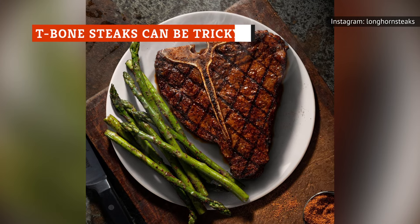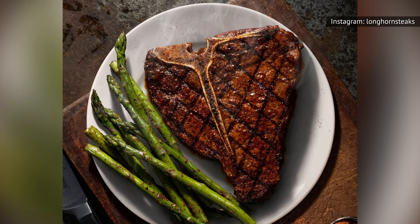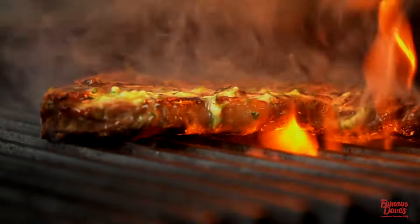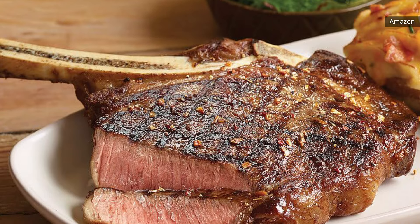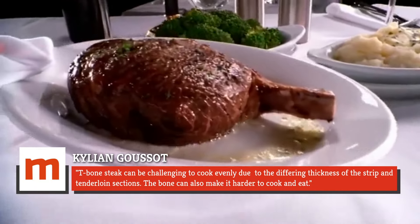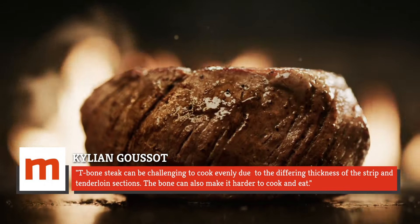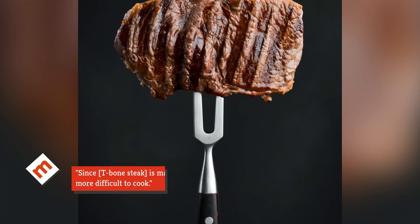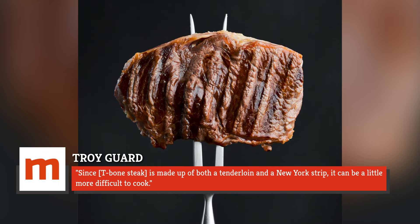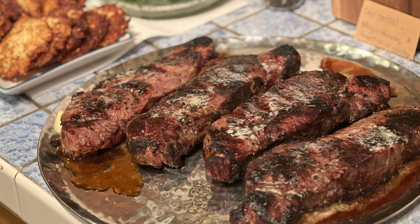Because T-bone steaks are made up of two different cuts that cook at different speeds, they can be more difficult to cook. The bone also insulates the meat, which means the steak closest to the bone cooks more slowly. Though you can buy bone-in ribeye steaks, these are more straightforward to cook because the entire steak is made up of one cut instead of two. Guzzo explained: "T-bone steak can be challenging to cook evenly due to the differing thickness of the strip and tenderloin sections. The bone can also make it harder to cook and eat." Gard agreed, saying that since T-bone steak is made up of both a tenderloin and a New York strip, it can be a little more difficult to cook, and he recommended individual New York strip steaks as a simpler meal for less experienced home cooks.